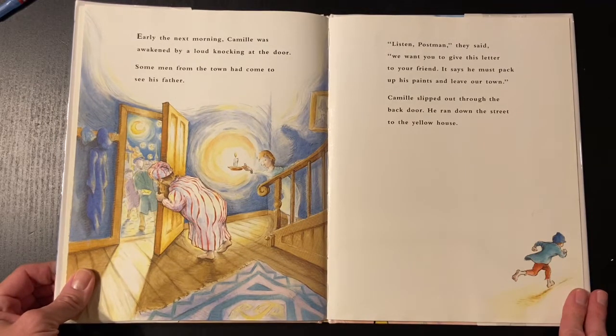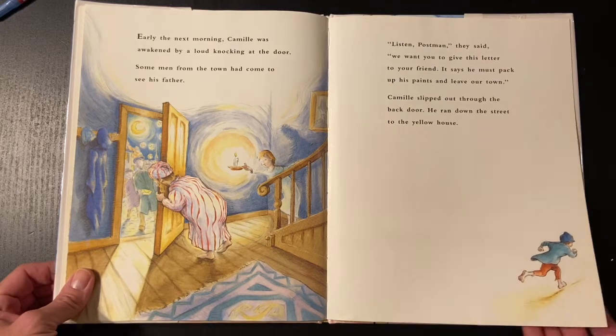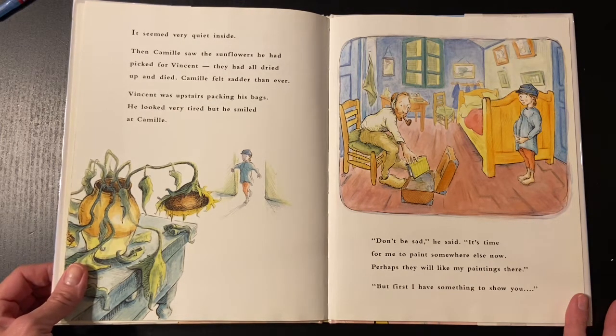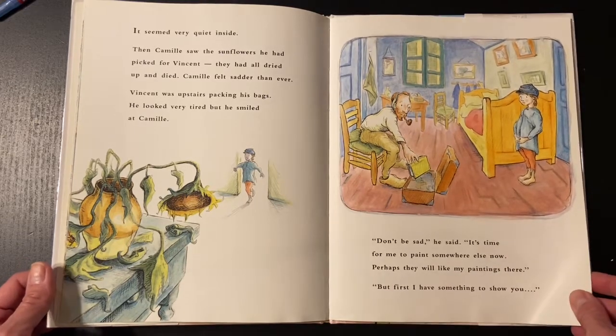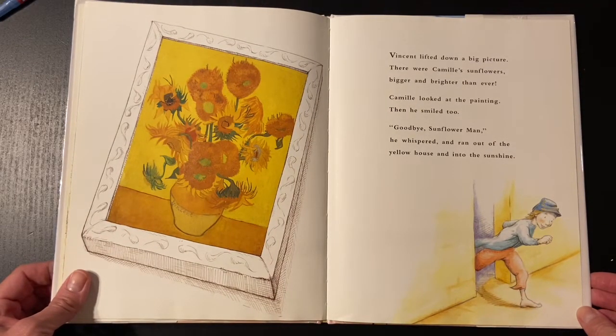Early the next morning, Camille was awakened by a loud knocking at the door. Some men from the town had come to see his father. Listen, postman, they said. We want you to give this letter to your friend. It says he must pack up his paints and leave our town. Camille slipped out through the back door. He ran down the street to the yellow house. It seemed very quiet inside. Then Camille saw the sunflowers he had picked for Vincent — they had all dried up and died. Camille felt sadder than ever. Vincent was upstairs packing his bags. He looked very tired, but he smiled at Camille. Don't be sad, he said. It's time for me to paint somewhere else now. Perhaps they will like my paintings there. But first, I have something to show you. Vincent lifted down a big picture. There were Camille's sunflowers, bigger and brighter than ever. Camille looked at the painting. Then he smiled too. Goodbye, sunflower man, he whispered, and ran out of the yellow house and into the sunshine.